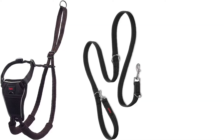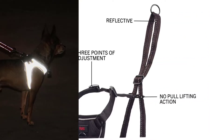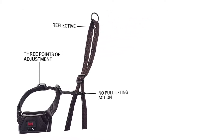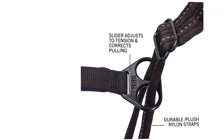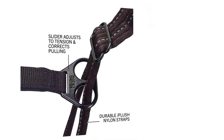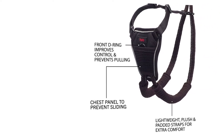Number one: prevent from pulling — no slip chest panel, better together for a better no-pull experience. Multi-use dog leash together with our no-pull harness, adjustable, great for large sized dogs, reflective, three points of adjustment, no-pull lifting. Action slider adjusts to tension and corrects pulling. Durable plush nylon straps, front D-ring improves control and prevents pulling.